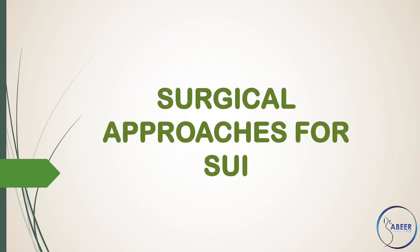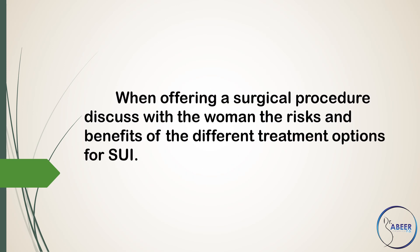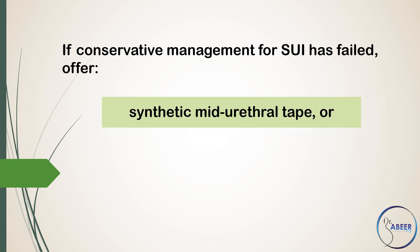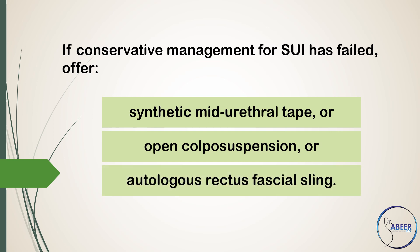Surgical Approaches for Stress Urinary Incontinence. When offering a surgical procedure, discuss with the woman the risks and benefits of the different treatment options for stress urinary incontinence. If conservative management for stress urinary incontinence has failed, offer synthetic mid-urethral tape, or open colposuspension, or autologous rectus fascial sling.